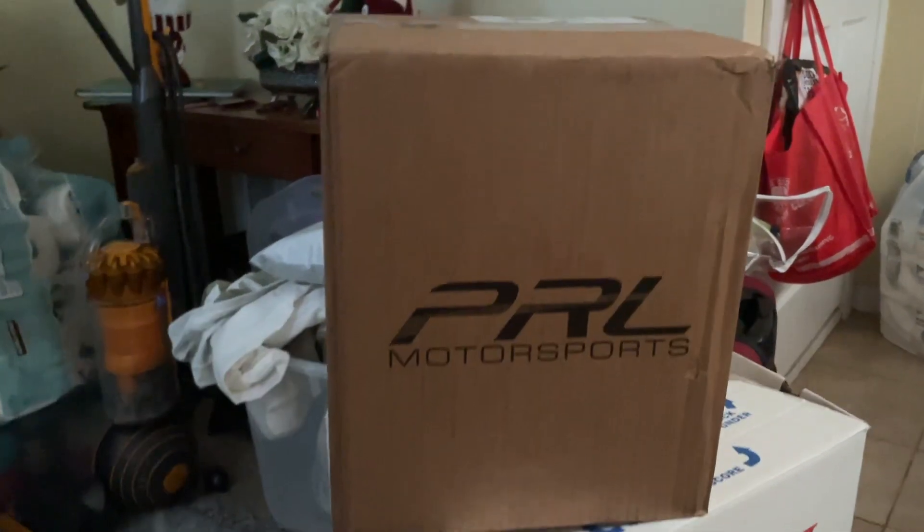What's up guys and welcome back to another episode of Modism. I have a surprise for you guys — we have this package from PRL. A little sneak peek. I'm pretty sure some of you know what that package is; if not, you're just gonna have to stay tuned for a near future video.